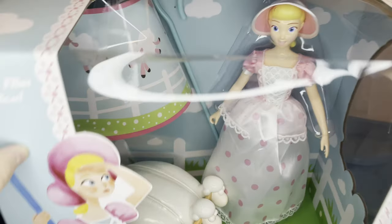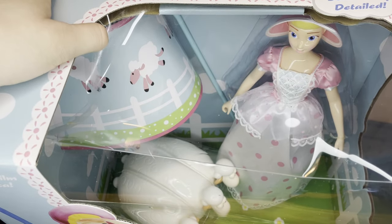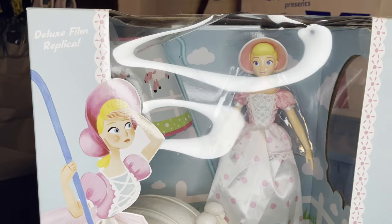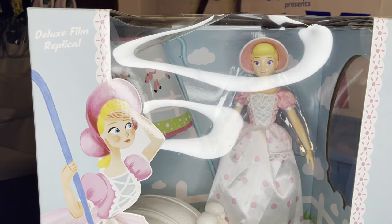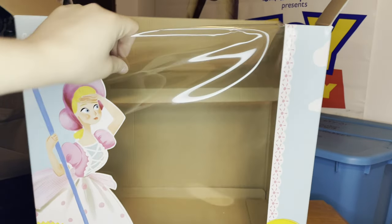Unfortunately the box did suffer a little bit of damage, but it looks like the toy is perfectly fine — it just caved in a little bit. Now let's get to opening this, because I want to compare it to the 1995 Thinkway Bo Peep doll they released for the first Toy Story movie.